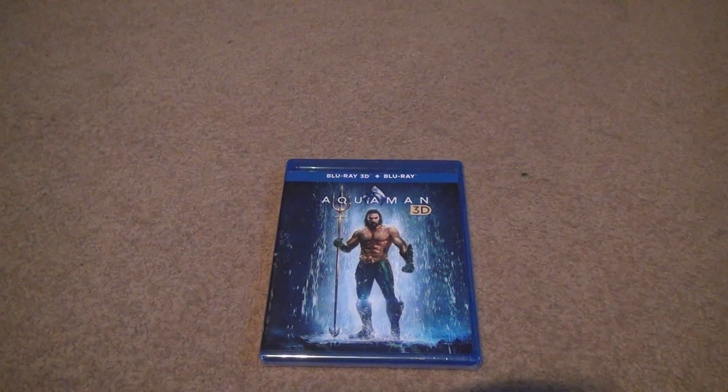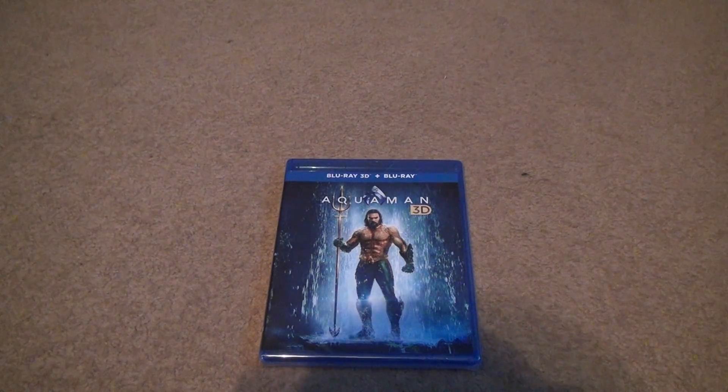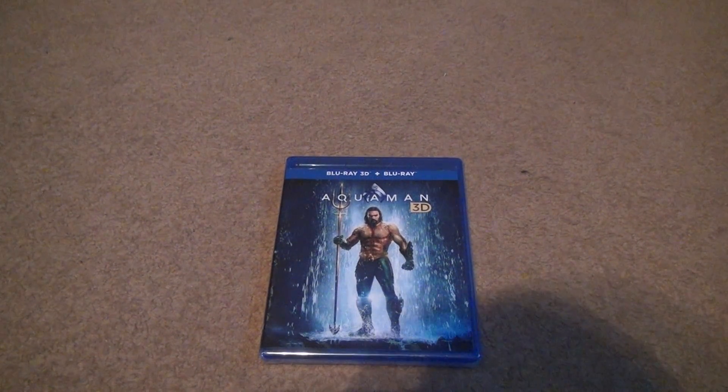Okay, it's time for Aquaman in 3D. Now, this is something which I don't like — they didn't give you the digital code. I already have it with my 4K version. I think I have a Blu-ray version of it too.